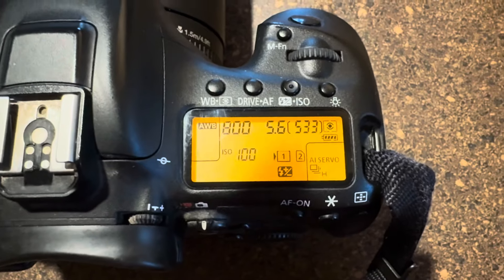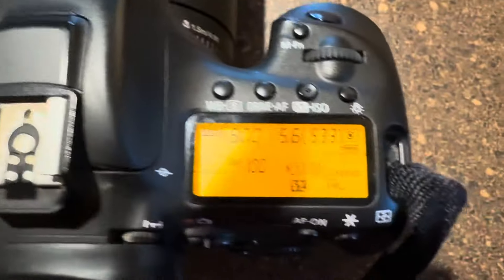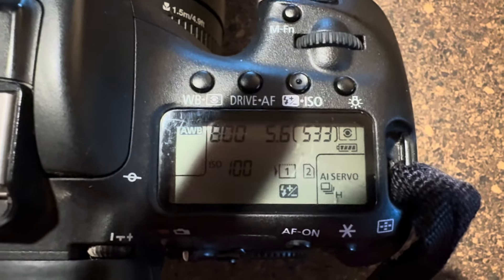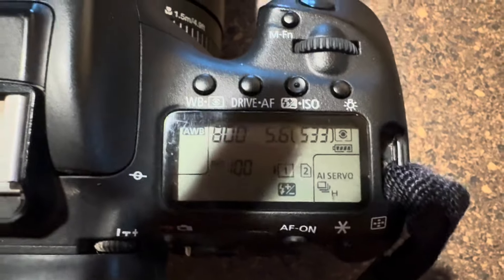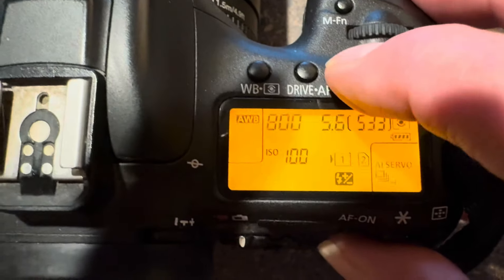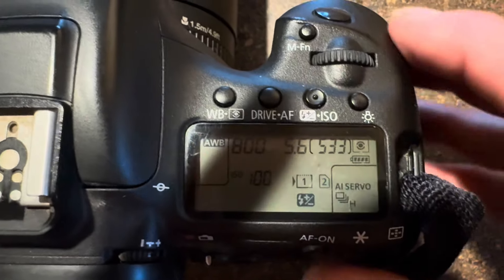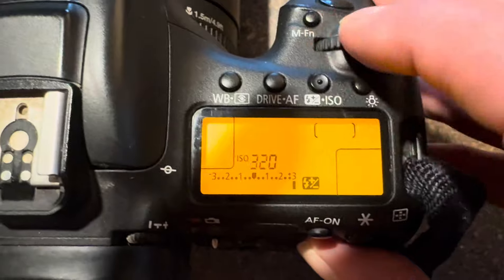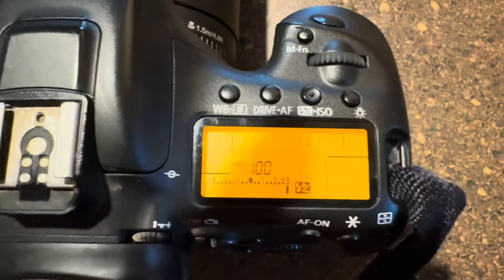You also want to change the ISO. Look for the button on top of the camera that says ISO — some cameras show a plus and minus symbol, which means ISO. Push the ISO button and you'll see the value; mine shows 100, which happens to be really good for sunrises and sunsets. For low light you can push higher, but for sunrises and sunsets you want it at about 100 — it doesn't go any lower than that.